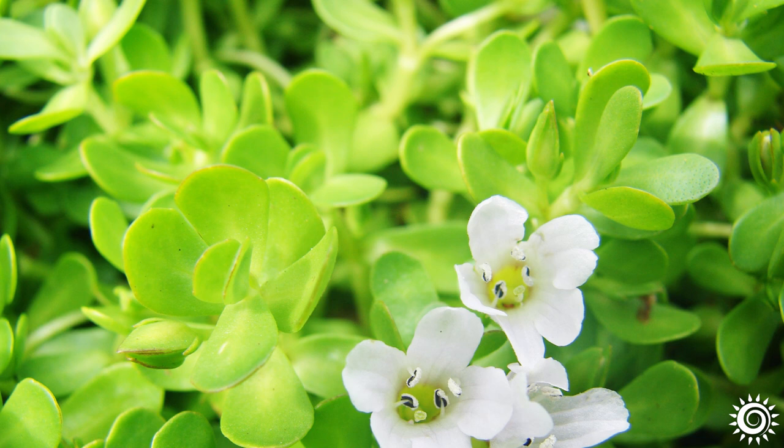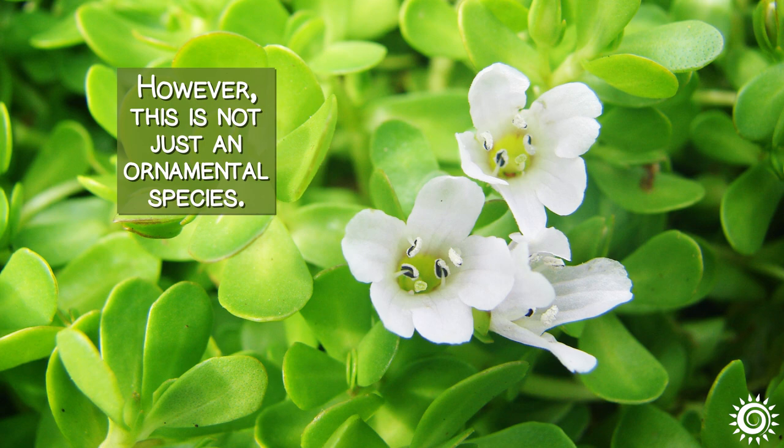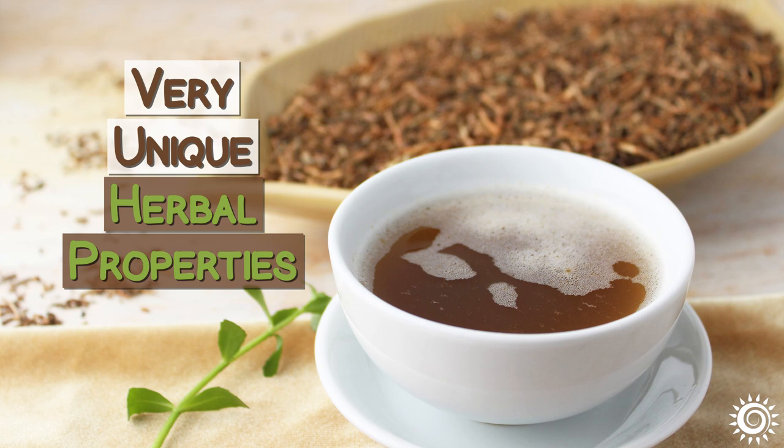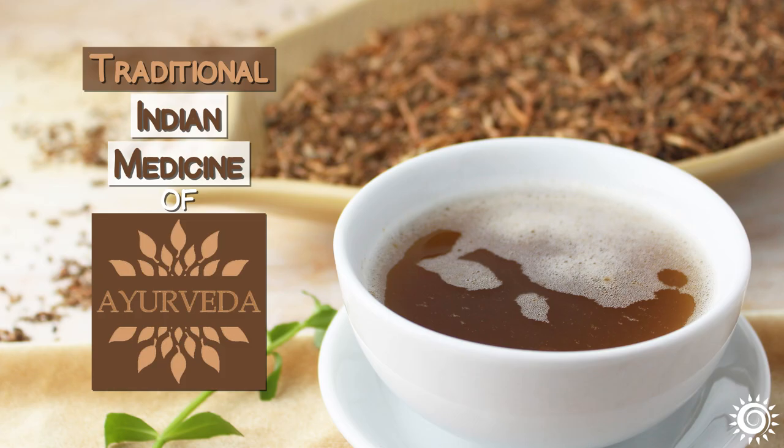It is believed to be native to India and Sri Lanka. Its special capacity to live submerged underwater has made it a favored home aquarium plant. However, this is not just an ornamental species — the leaves and stems have unique herbal properties that have made it a top prized herb in one of the oldest healthcare systems in the world: the traditional Indian medicine of Ayurveda.